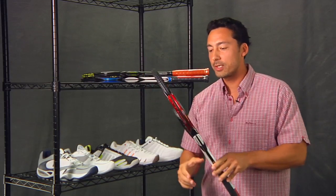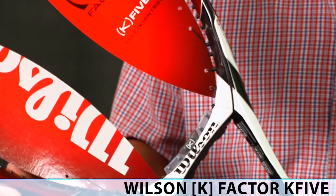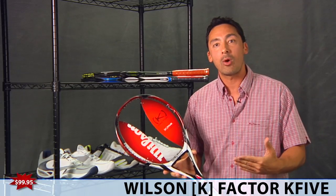Another offering from Wilson, the K-Factor K5, $99.95. You choose your head size — it comes in 98 and 108, the mid-plus or the oversize — great spin potential, good power, once again $99.95.